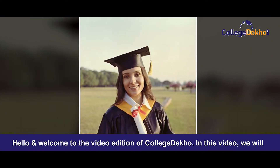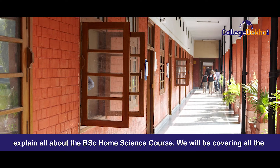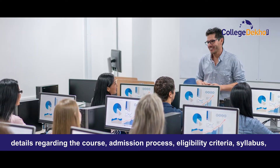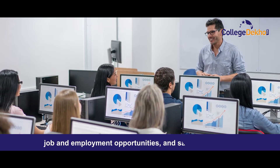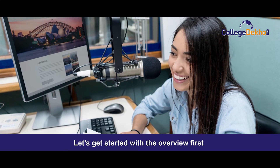Hello and welcome to the video edition of College Deco. In this video, we will explain all about BSc Home Science course. We will be covering all the details regarding the course, admission process, eligibility criteria, salary, job opportunities and salary prospects. Let's get started with the overview first.